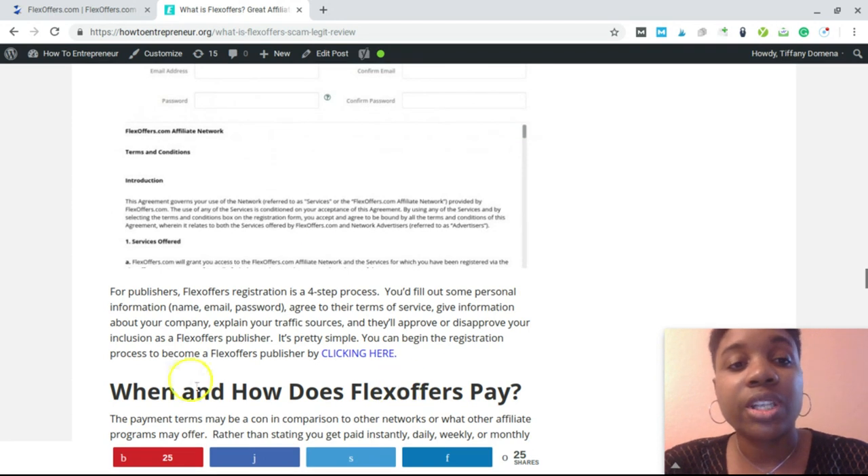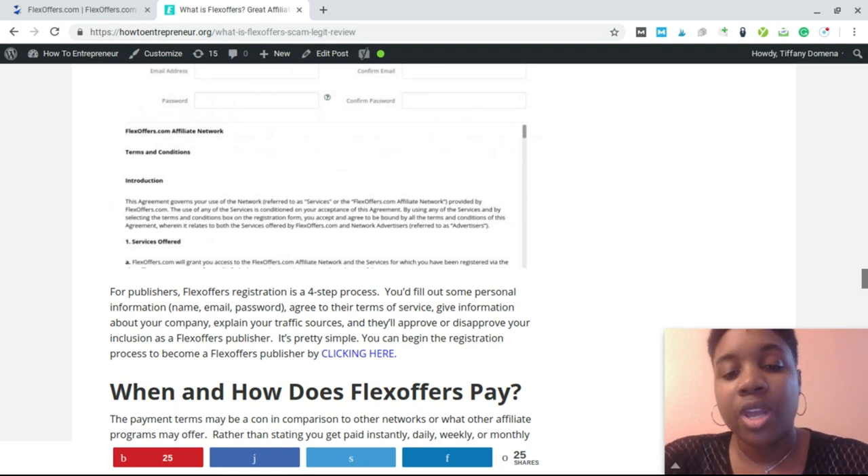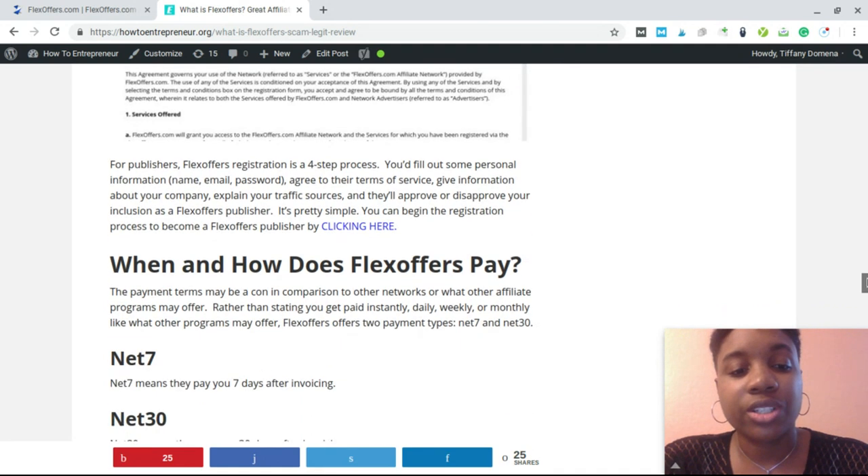If you're interested in getting started with FlexOffers, I have the information and the exact link for the application at HowToEntrepreneur.org. You can stop by and take a look at the article to get started with the application.